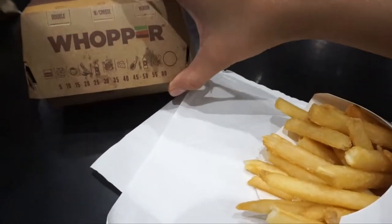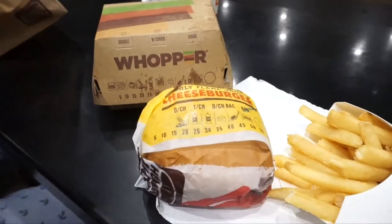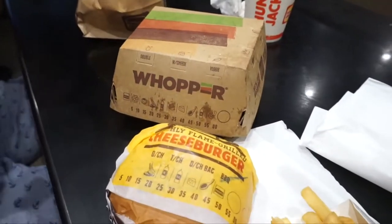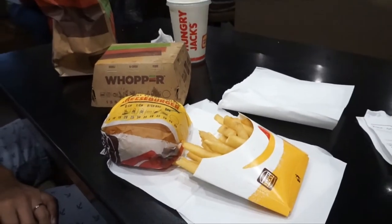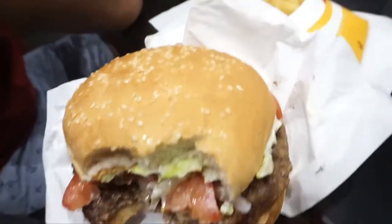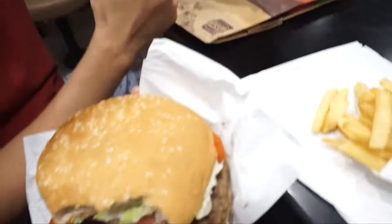This is a Whopper Junior. You need ketchup? It's so huge! This one is a Whopper Junior in medium size, but it's so huge. That one's a small one.